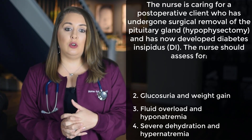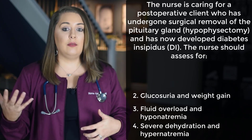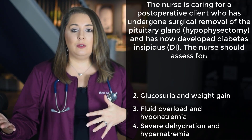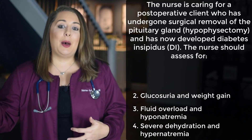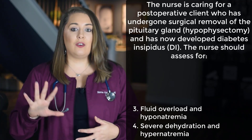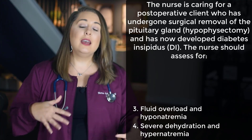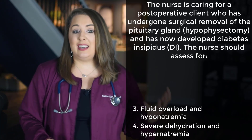Option 2: glucosuria and weight gain. Glucosuria means the presence of glucose in the urine. Diabetes insipidus has absolutely nothing to do with glucose levels — it is not to be confused with diabetes mellitus. Think of insipidus as 'taking a sip of water' and mellitus as 'glucose.' And as for weight gain, that's the opposite of what you'll see with DI — since patients are losing a ton of water, they will be losing weight, not gaining it. So option 2 is also not correct.